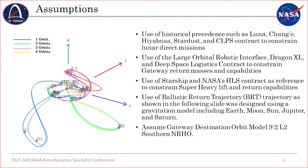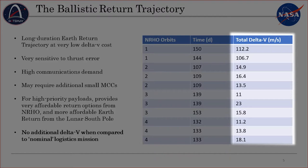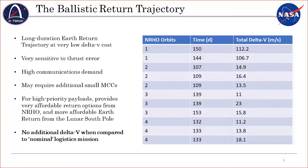The ballistic return trajectory — a variation of the ballistic lunar transfer — uses a gravitational model that includes the Earth, the Moon, the Sun, Jupiter, and Saturn. That ballistic return trajectory is of specific interest to us, especially for returning supplies from the Gateway. As you can see from this table on the right, the total delta-V required from departure of Gateway all the way back into Earth re-entry is very, very low. Most trajectories are well below 50 meters per second, which is negligible — you can do that with electric propulsion. In practical terms, these delta-V estimates are essentially free, because it already requires 10 to 15 meters per second to safely depart the NRHO to begin with.